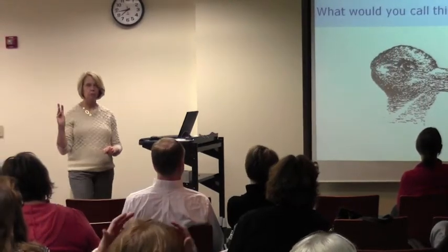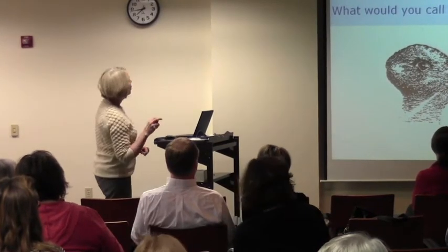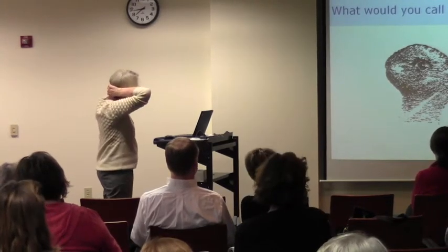Now what does that look like? A rabbit. A duck. A rabbit. Actually, you could see either. Now suddenly I was just seeing a duck before, but now I'm actually seeing a rabbit.